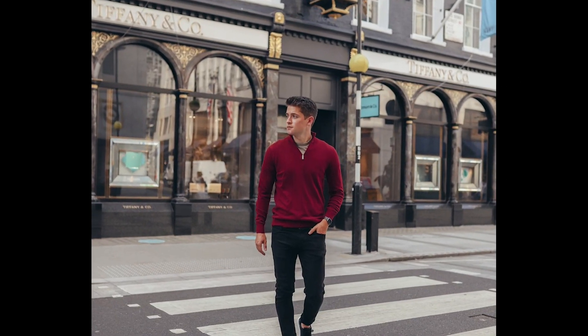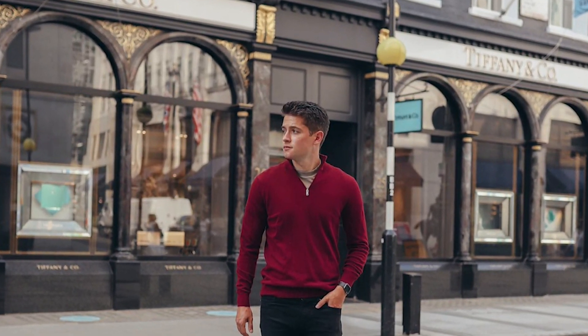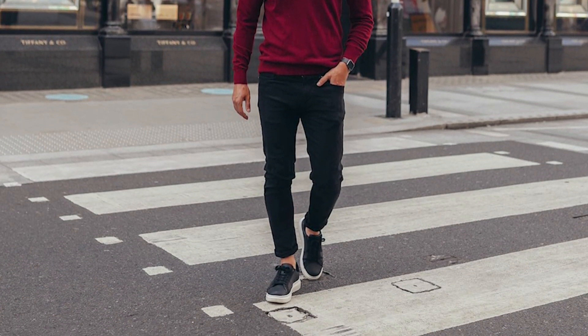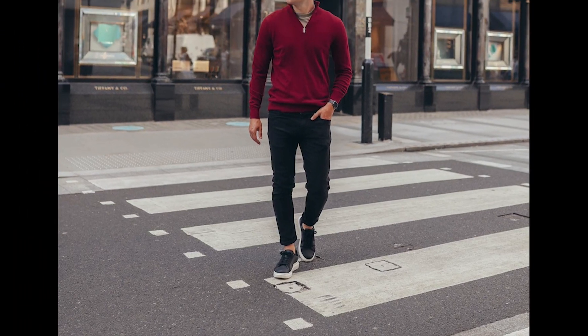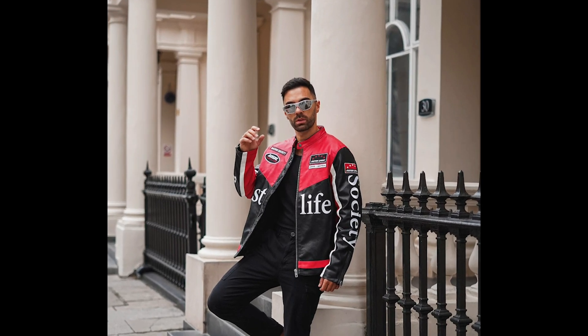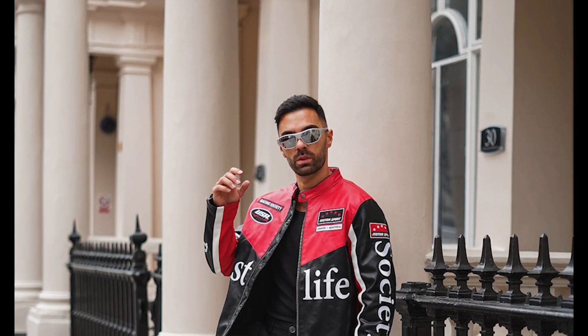Next you can try a white t-shirt layered with a red zipper sweatshirt with black pants and black sneakers. Next you can try a black t-shirt layered with a black and red jacket with black pants and black and white sneakers.